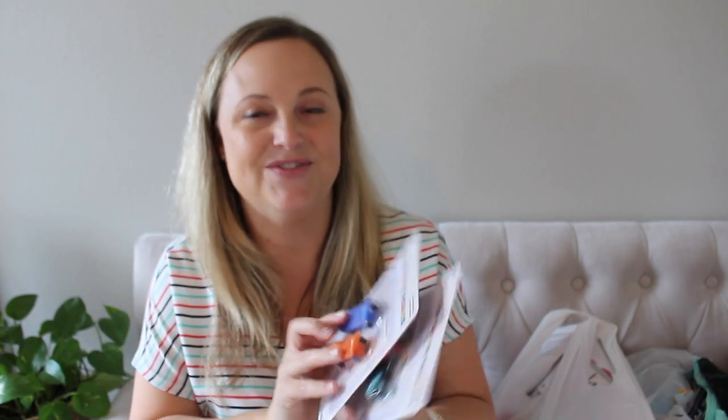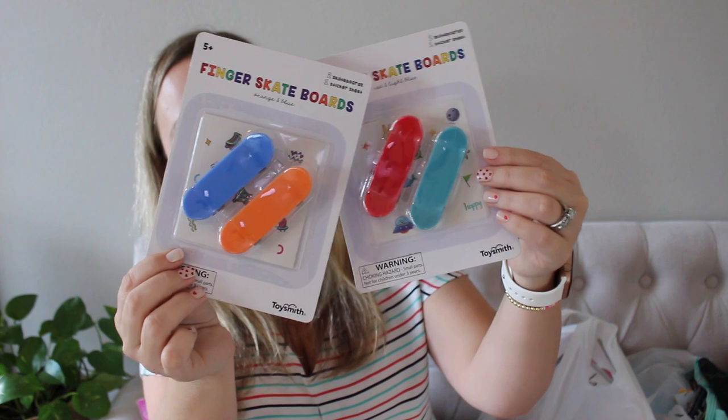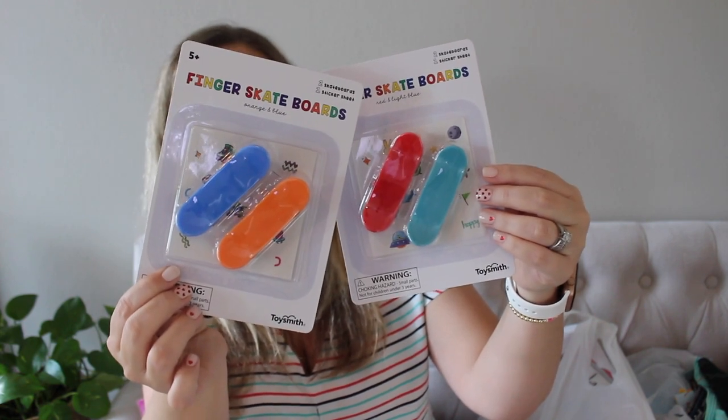I'm like sitting in a sea of Target dollar spot stuff. I also grabbed these finger skateboards, which are really fun for the boys. Just something that will probably break within five seconds, but they will like it for a little bit.